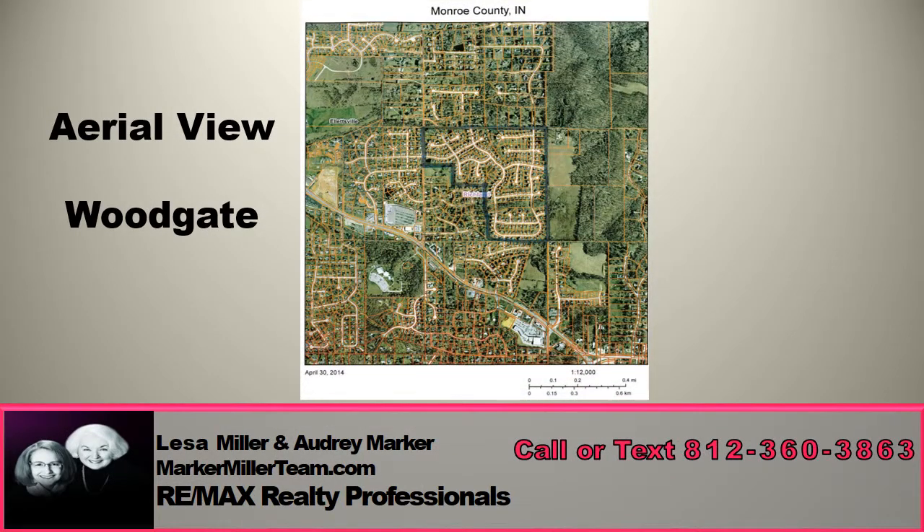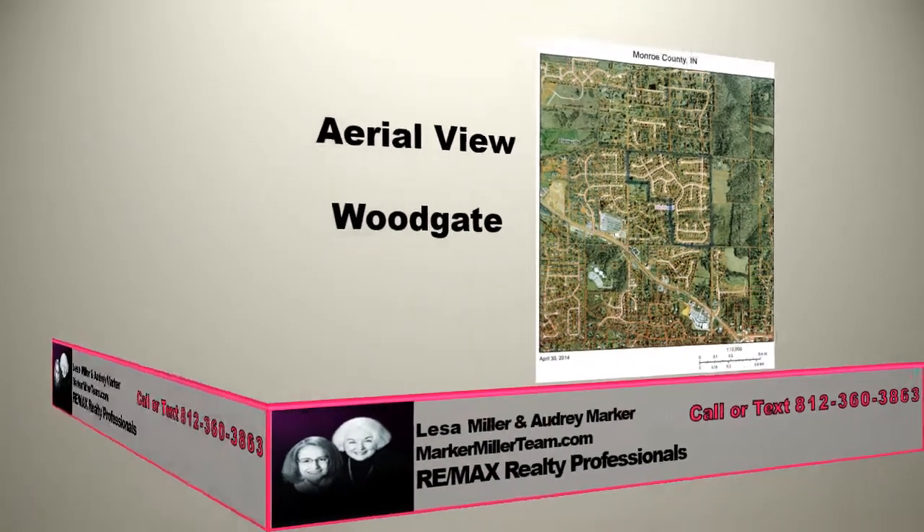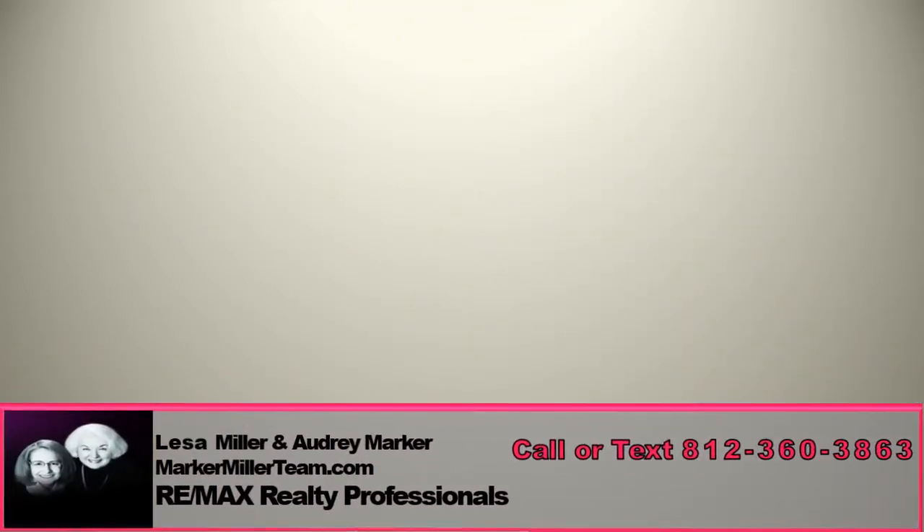It is not uncommon to see people walking, jogging, and kids playing in the streets of this great suburban oasis. It's far enough from the main hustle and bustle of Bloomington that residents don't feel the congestion of the urban center of Bloomington.